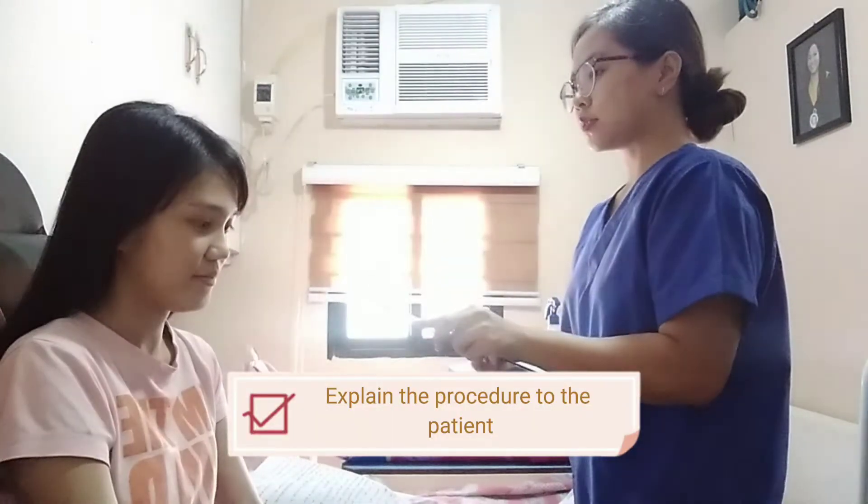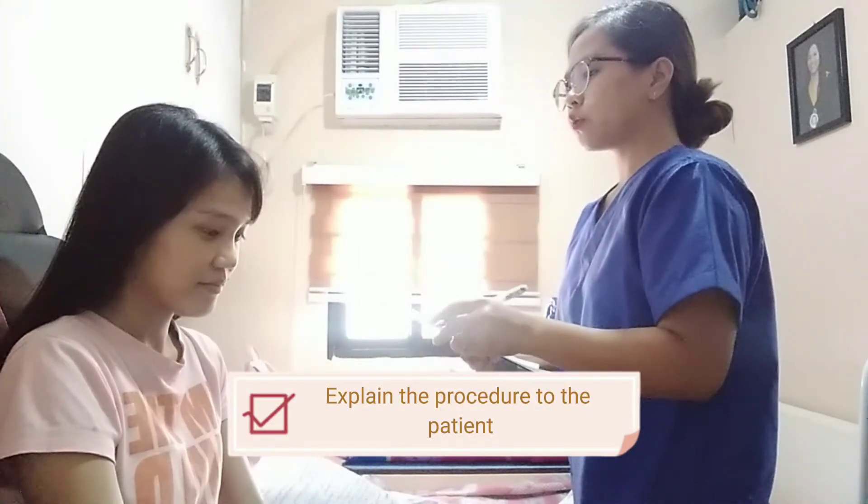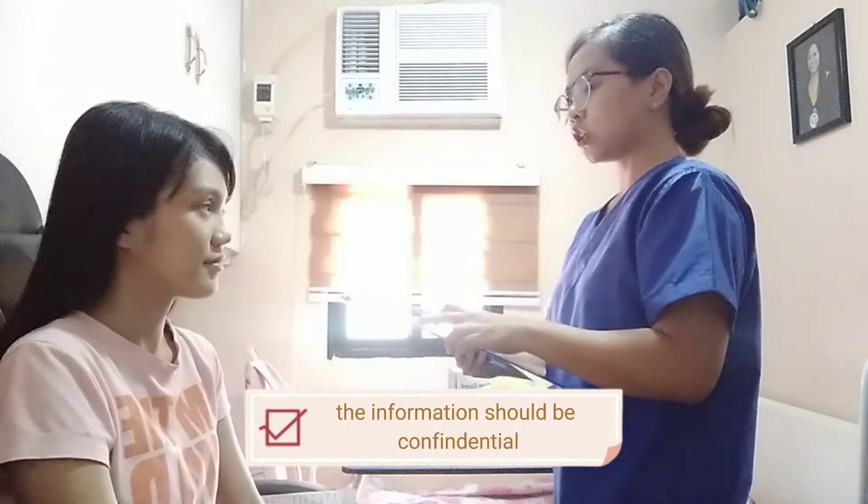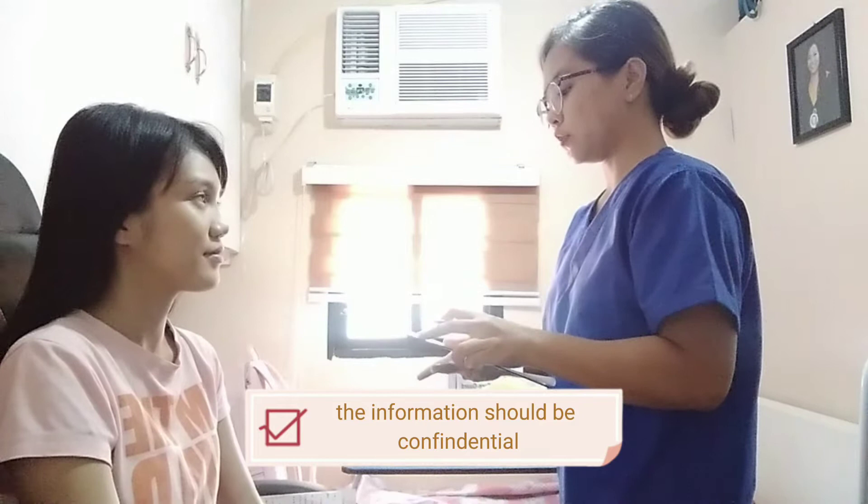Okay, age? So for today, Ma'am, I will be doing a skin assessment. May I ask if it's okay to touch certain parts of your body? It's okay, nurse. Ma'am, we will make sure that your information and what I'm going to do will be confidential and used for medical purposes only.